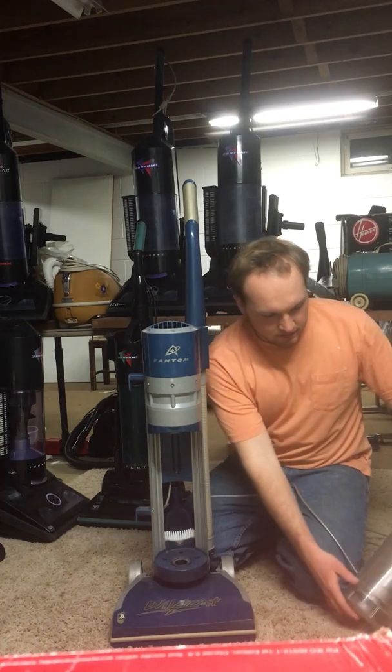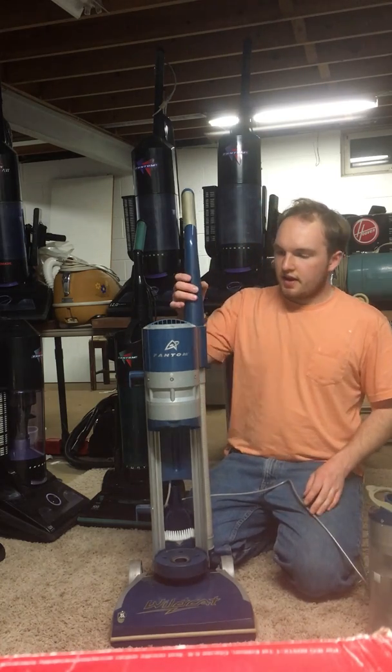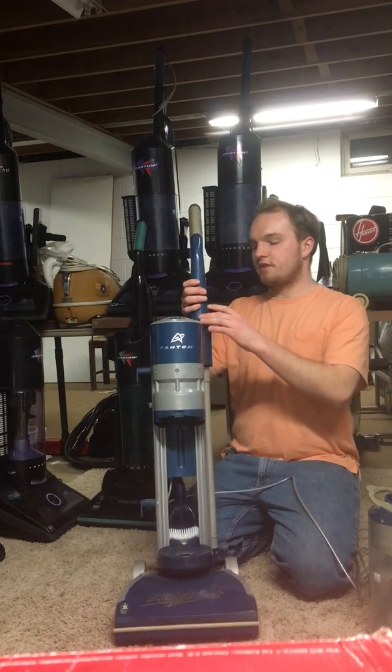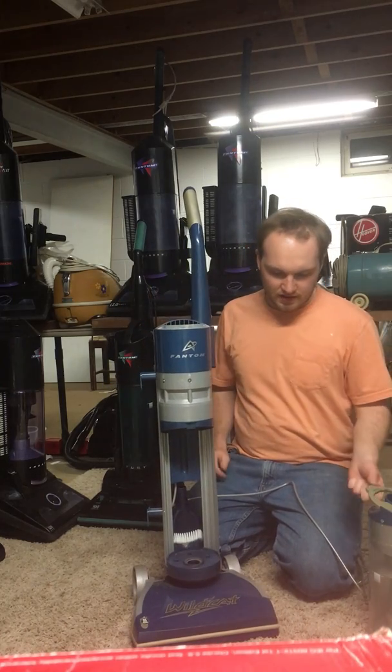But regardless, it's a very unique machine in its design. Very few vacuums have the handle shifted off to the right — I think that's rather unusual to see.